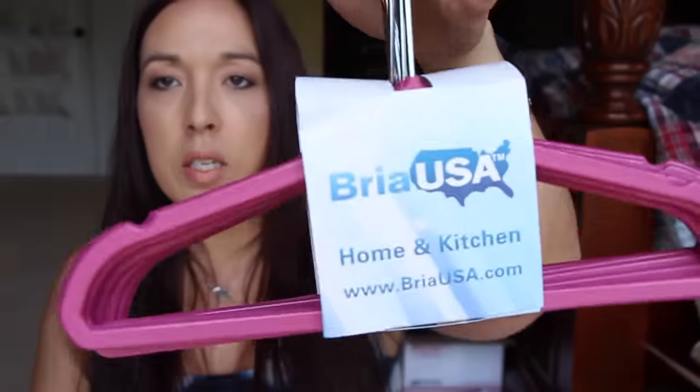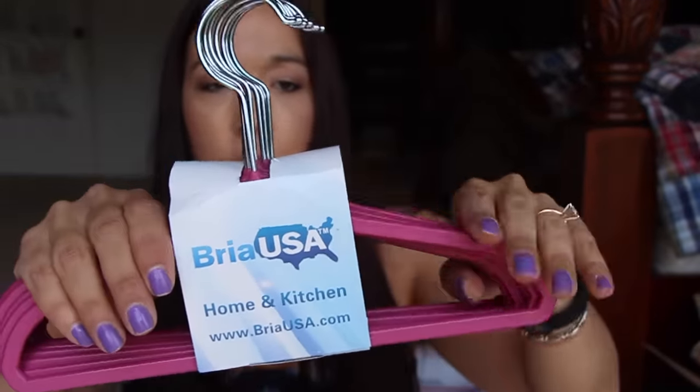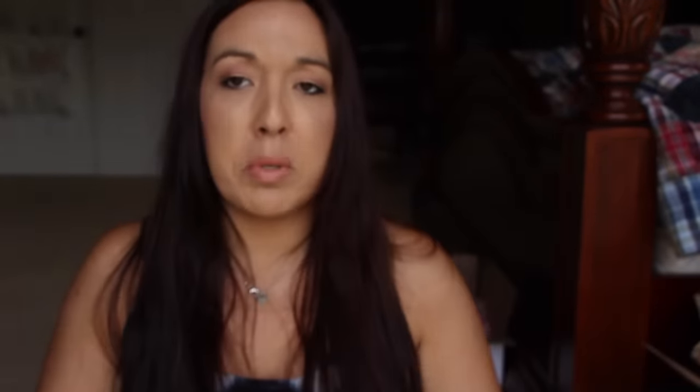I'm super excited about this one — these are hangers, but they have some kind of texture on them so the clothing doesn't slide off. It's a 10-piece hanger set for little girls. Allison has like a bazillion dresses, so this is perfect for her.